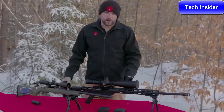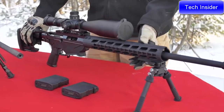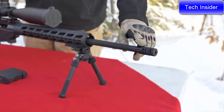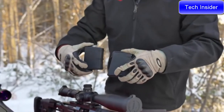The Ruger Precision Rifle in 6mm Creedmoor ships with an adjustable folding AR-15 style stock, a full-length KeyMod handguard, a cold hammer-forged 24-inch barrel with 5R rifling, a factory-installed Ruger muzzle brake, and two 10-round P-MAGs.